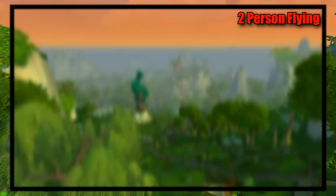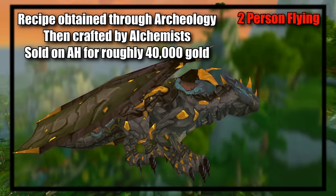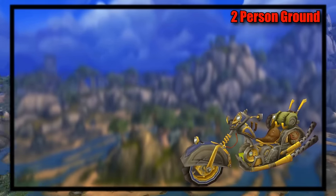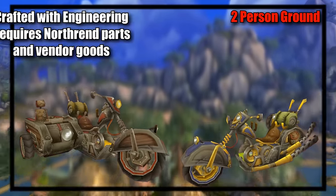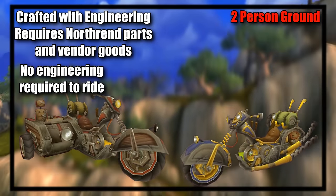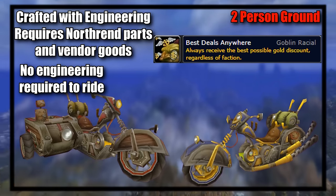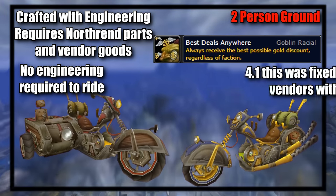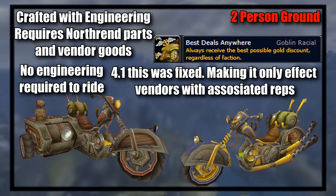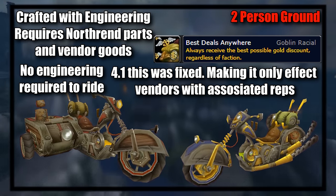For two-person ground mounts, it's basically just the motorcycles — one for each faction — crafted by engineers using Northrend materials. Back in Cataclysm, when Goblins first came out as a playable race, they got a discount for the motorcycle parts bought from a vendor, whereas no one else got a discount because there was no reputation associated with that vendor. So it was a very lucrative mount to sell if you had a Goblin race engineer.